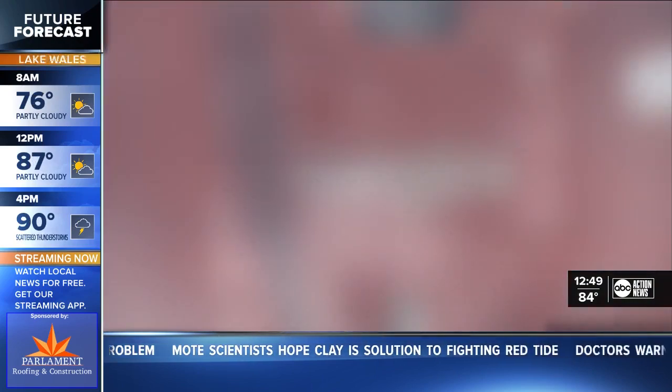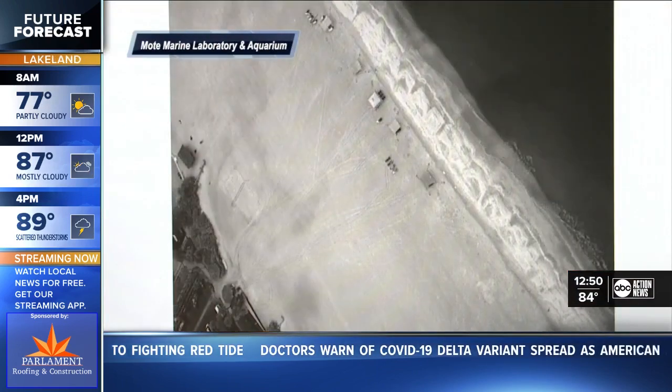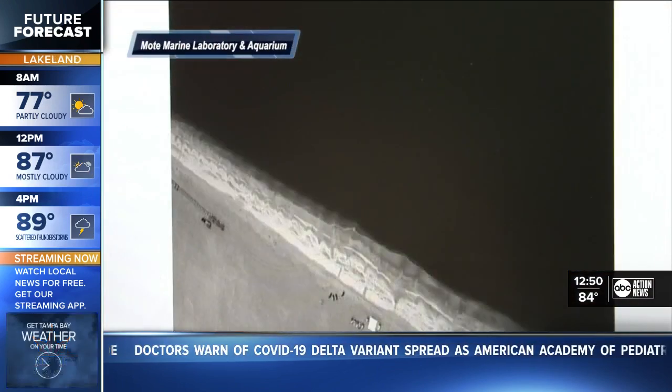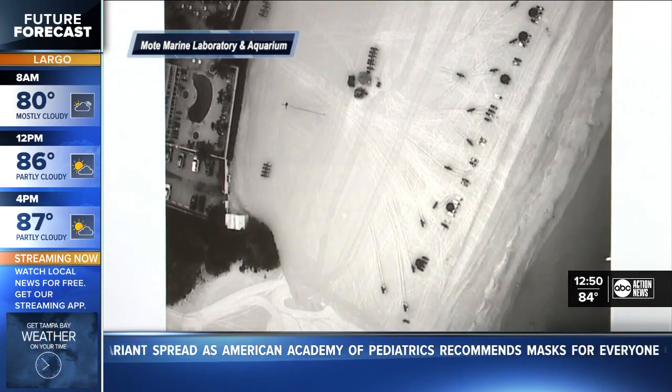Cole explains the idea is the drones equipped with special sensors take images like these. We're more looking at light wavelengths reflecting out of the water. Moat then plugs the images into a program to extract the data, eventually forming a map. The whole idea behind using this data is to sort of develop our own algorithm based on what the satellites are using, to sort of say this is most likely going to be red tide — we need to go and look here.